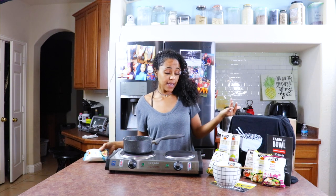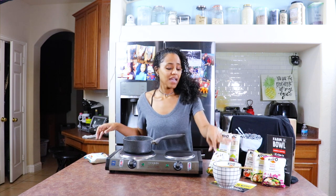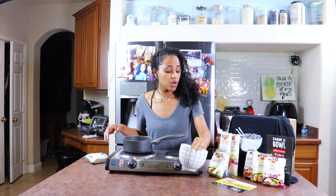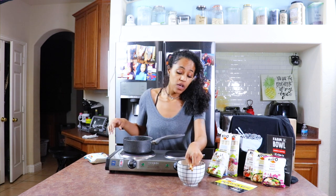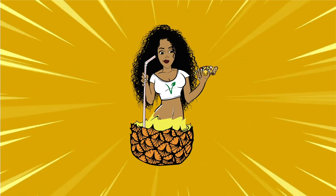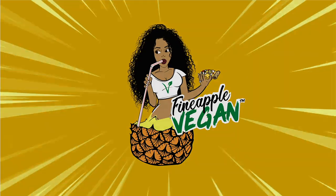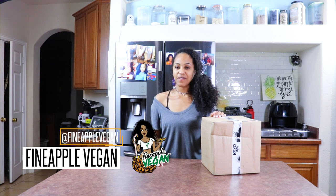I can't wait to try these! Woo, and I got a shirt, and I got a fizzy ball. Let me wash my bones out. Hey guys, it's me, Brittany, aka Fine Apple Vegan.